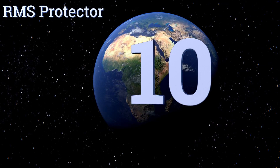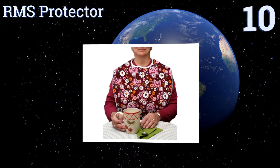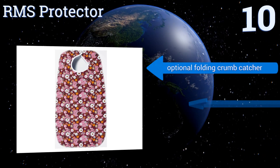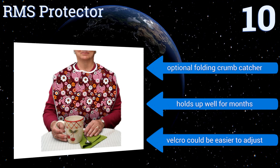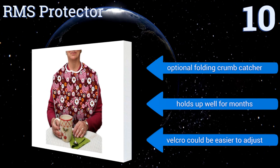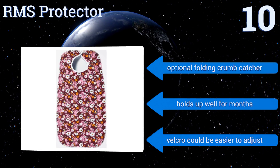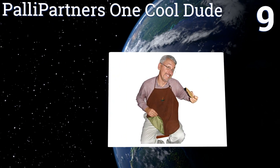Starting off our list at number 10, the RMS Protector delivers performance in a fashionable way. The elegant front design features an attractive floral pattern that not only looks pretty but helps to mask stains. Though it doesn't seem to be as absorbent as the competition, it comes with an optional folding crumb catcher and holds up well for months. However, the velcro could be easier to adjust.